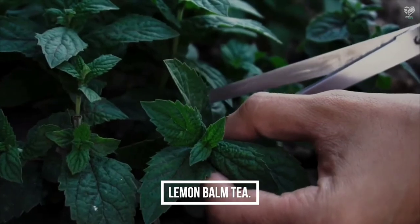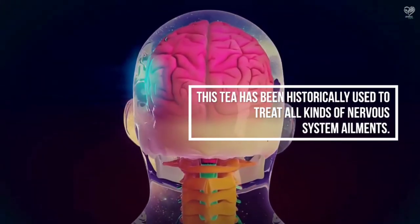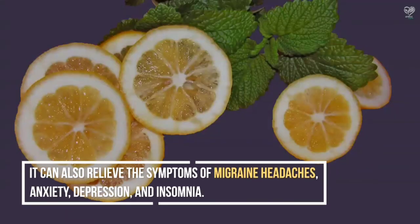Lemon Balm Tea has been historically used to treat all kinds of nervous system ailments. Lemon balm is known for its ability to calm an irritable child, act as an antiviral in treating cold sores due to the herpes virus, heal wounds and protect the skin, and treat the symptoms of the common cold and flu when combined with other medicinal herbs. It can also relieve the symptoms of migraine headaches, anxiety, depression, and insomnia.